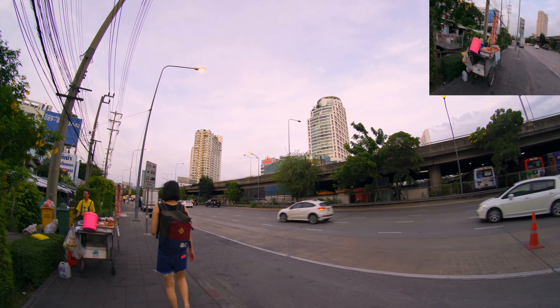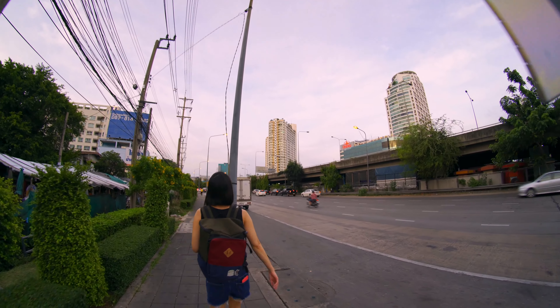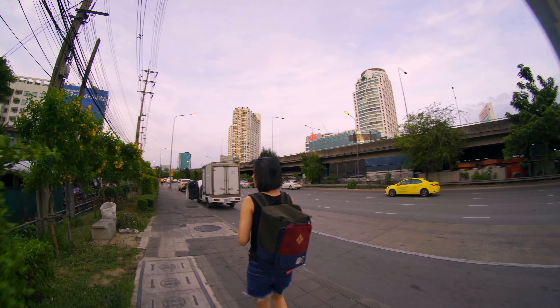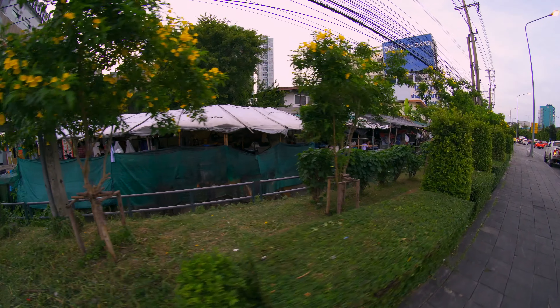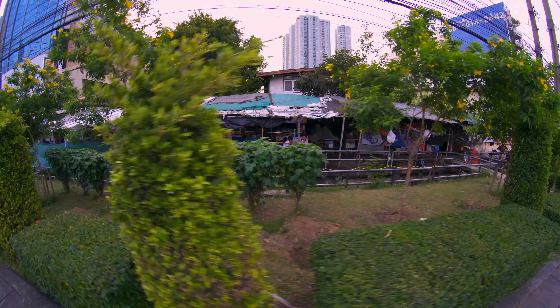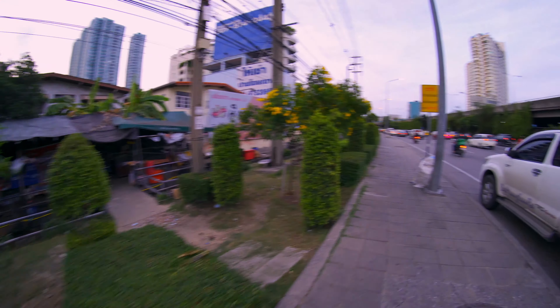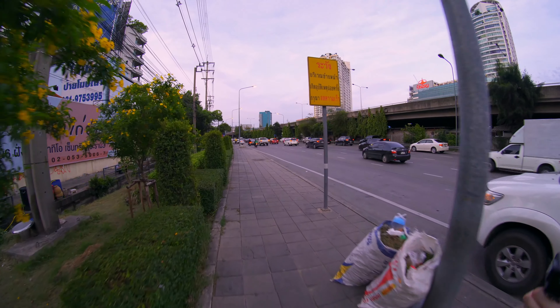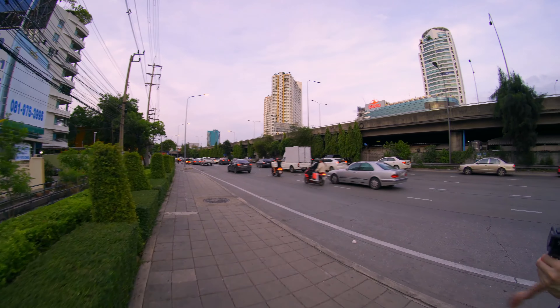Okay, super local! Some of the newer condos being built around here are closer to the river and have a really nice view. Oh super local places here. I like it — look at that. Do you want to have noodles there? Oh, school kids getting out. Actually, I think they work for Central or somewhere — that looks like a work uniform.